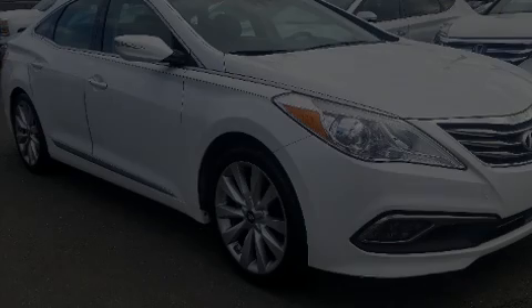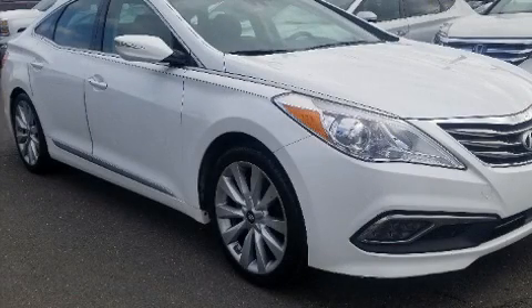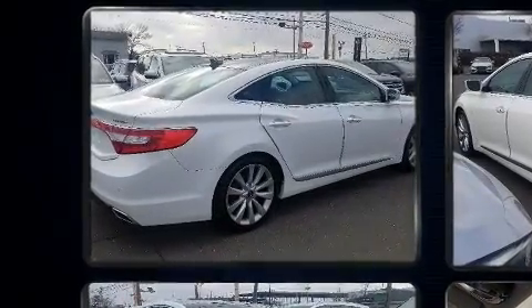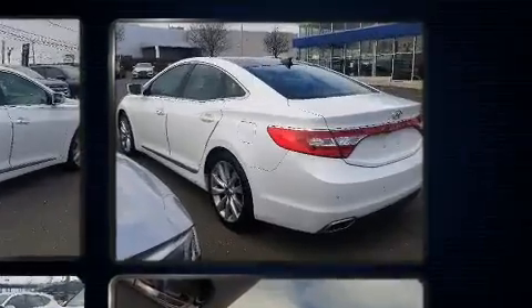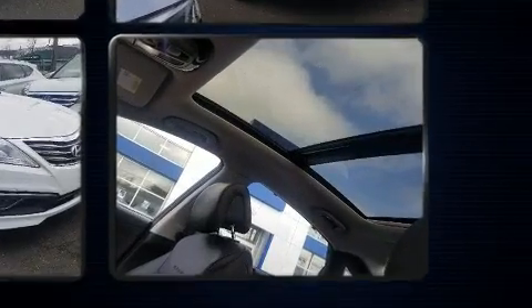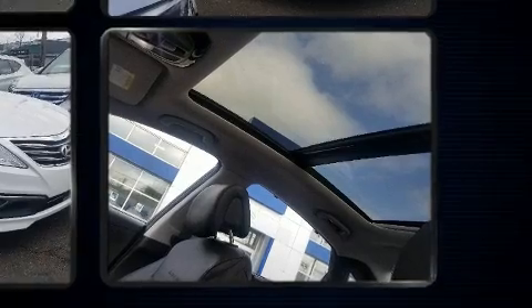Introducing the 2017 Hyundai Azera. With less than 30,000 miles on the odometer, this four-door sedan prioritizes comfort, safety, and convenience. It features an automatic transmission, front-wheel drive, and a 3.3-liter six-cylinder engine.